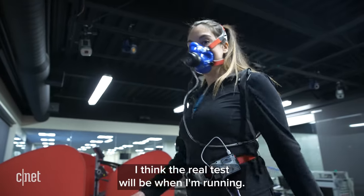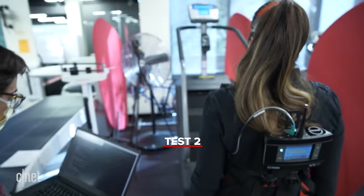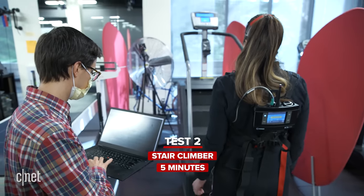The real test comes with running. Next, I headed outside to do a five-minute run — more likely a slow jog, since I wasn't going to be setting any records. Fortunately, pace doesn't matter; it's all about measuring energy expenditure.